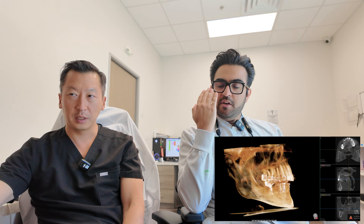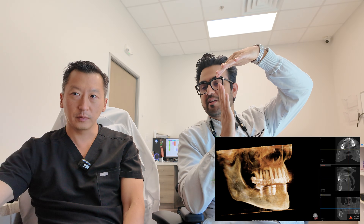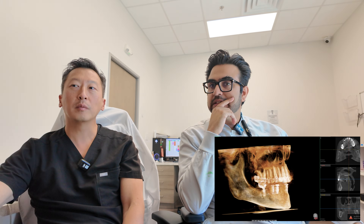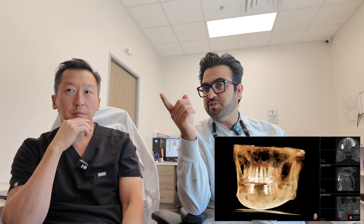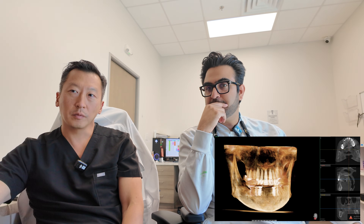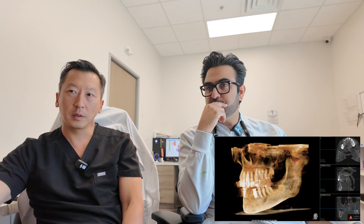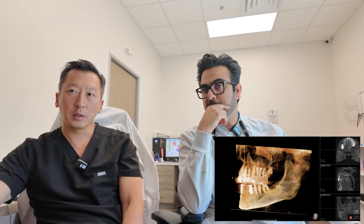Class II means the lower jaw is pretty retruded set toward the tongue and the upper jaw is far forward. That makes it difficult for teeth to meet in a more ideal relationship. The bite is really only occurring on the lower left side — the right side has one implant crown and that's about it. So the patient doesn't have a stable bite right now.